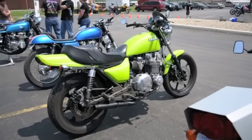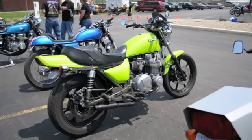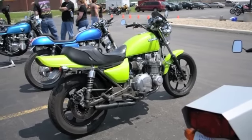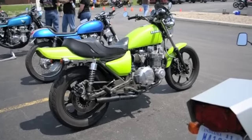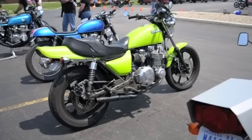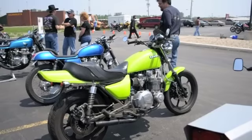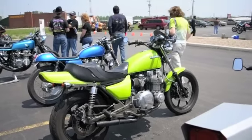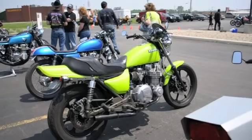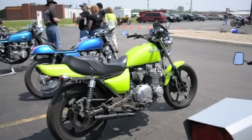I went through it and redid the paint. It was originally blue when I got it — I painted it lime green metallic. The wheels had been sandblasted and were just bare aluminum; I painted those black. I built a custom exhaust system, rebuilt the carburetors, put different ignition, handlebars, mirrors, fly screen, and new tires, and just kind of redid a lot of things on the bike.